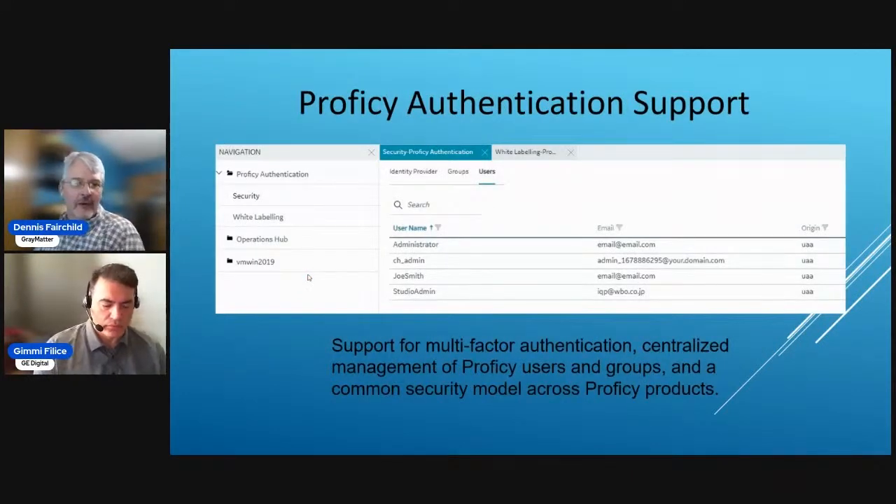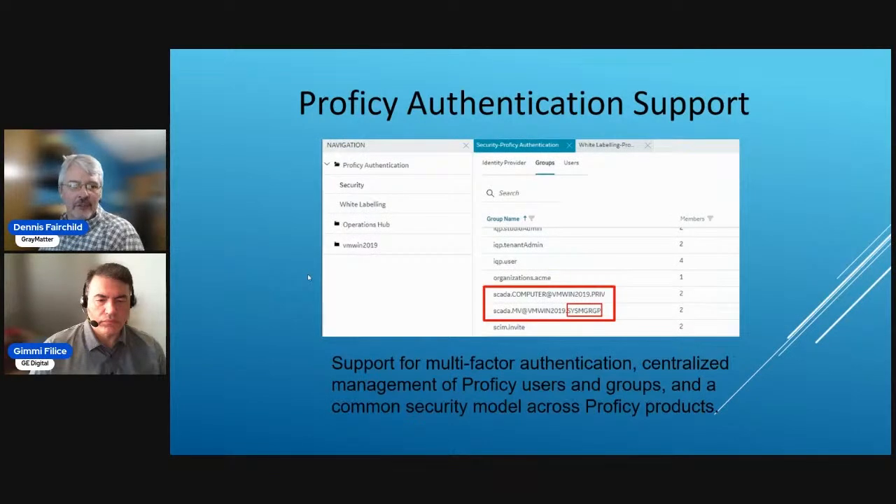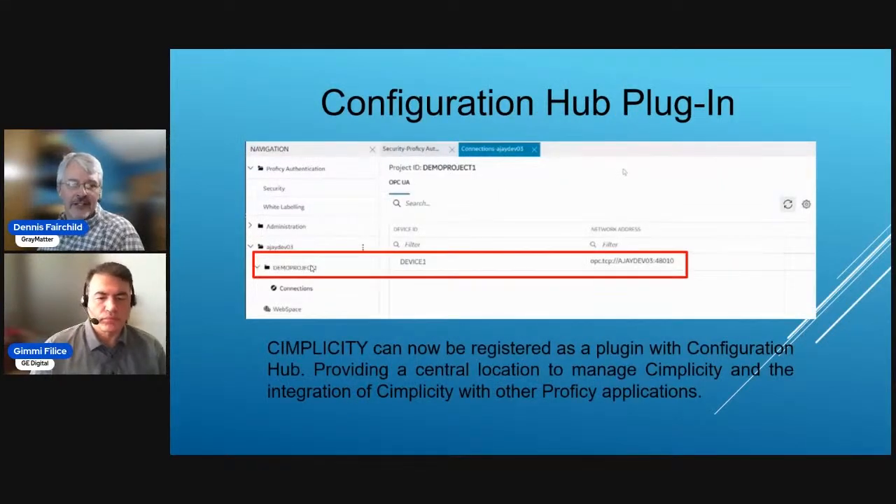Chrome browser integration is also being added, done through SimEdit. On Prophecy Authentication support: users from Simplicity can be integrated into Configuration Hub, where you can set up access controls for where users can go. When you bring a project into Simplicity and set it up through Authentication Hub, both the computer and the project are authenticated. A new systems group has been added so you can set up who has access and limit and modify permissions, and the configuration plug-in is where the Simplicity project comes in.